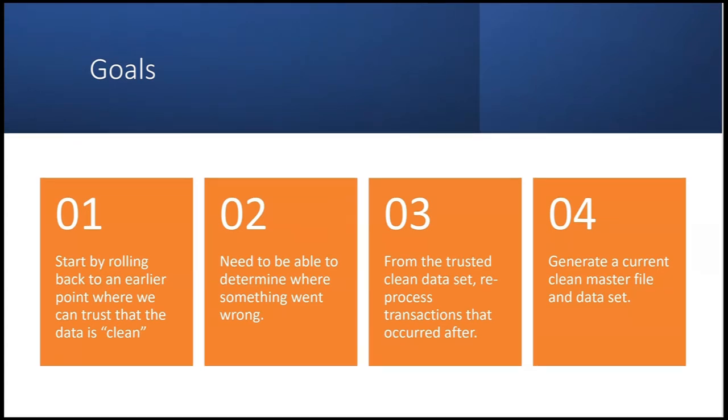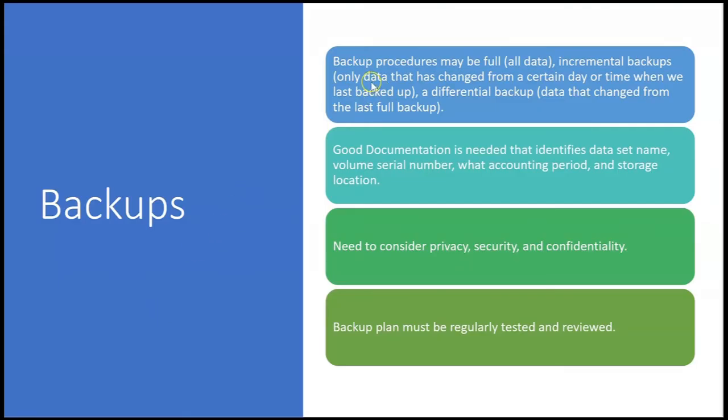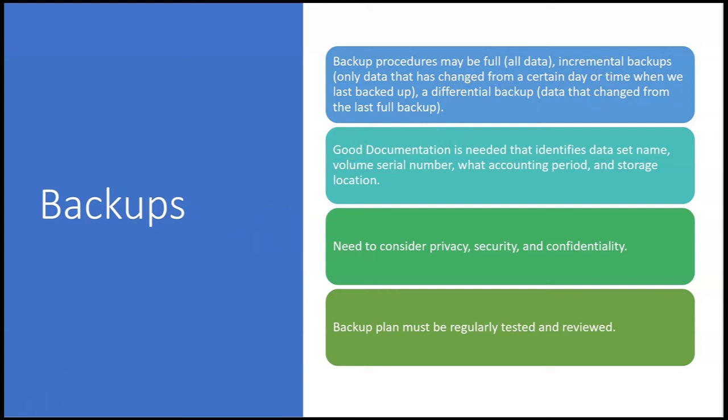The only way to achieve recovery goals is to have a good backup and recovery system. Backup procedures may be full — meaning all data is backed up — or incremental, which includes only data that has changed since the last backup. There's also a differential backup, which includes only data that has changed from the last full backup. So a differential backup covers all changes since the last full backup, while incremental covers only changes since the last backup of any kind.